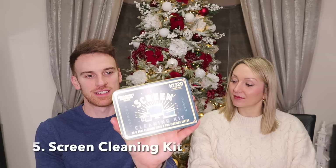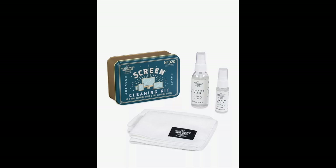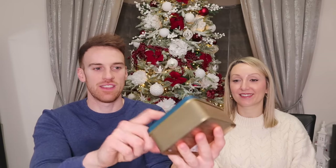Another gift is this screen cleaning kit from John Lewis. It contains the essentials — a little spray, cleaning fluid, and two nice microfibre cloths. If anyone has a phone or computer, things like this are really handy, especially for someone who has everything. It's nicely packaged and once the cleaning supplies are done, you've got a nice tin to keep.